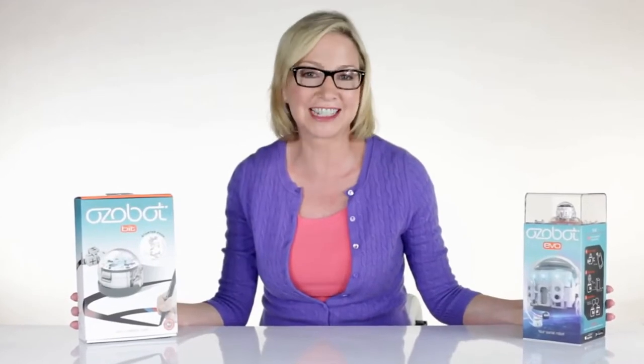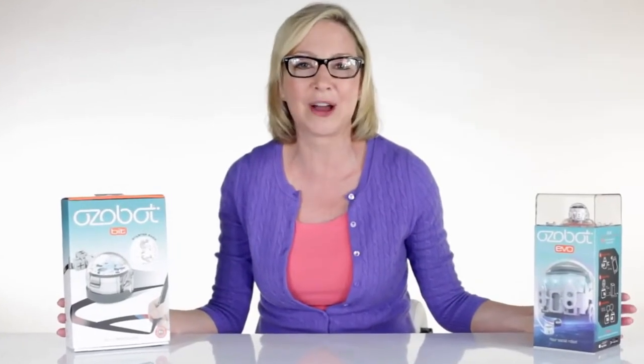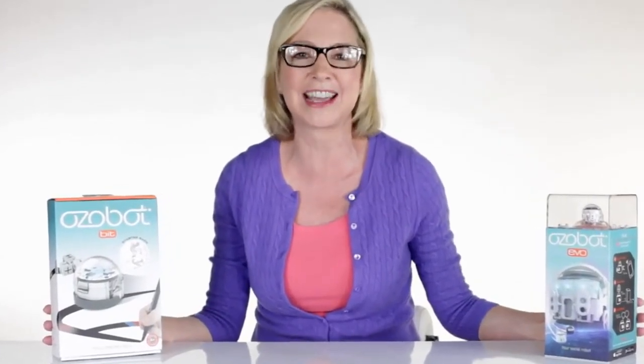Hi, my name is Laura. I'm a sixth grade teacher and I'm on a mission to get all of my students excited about coding and computer science. Knowing that 80% of all jobs require technical skills by 2020, I want to prepare them for whatever industry they choose. Luckily, I found Ozobots.